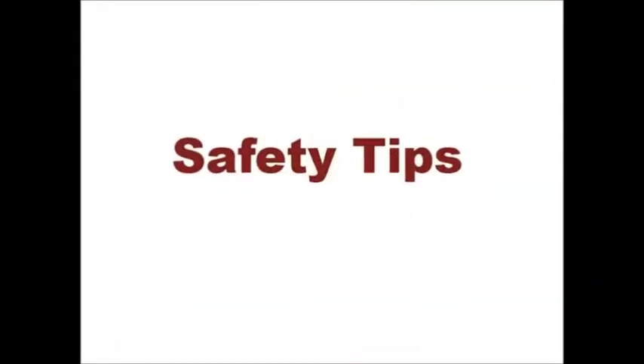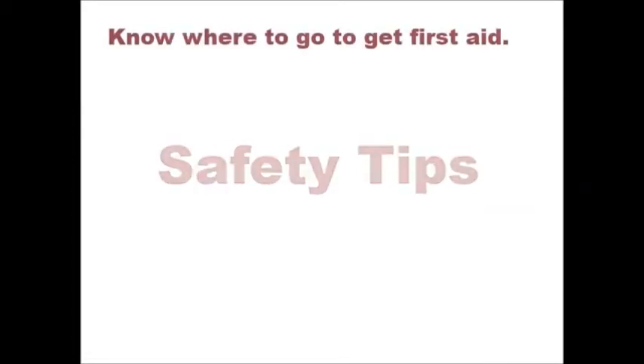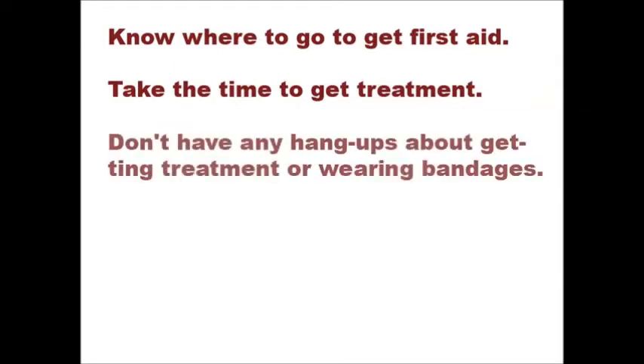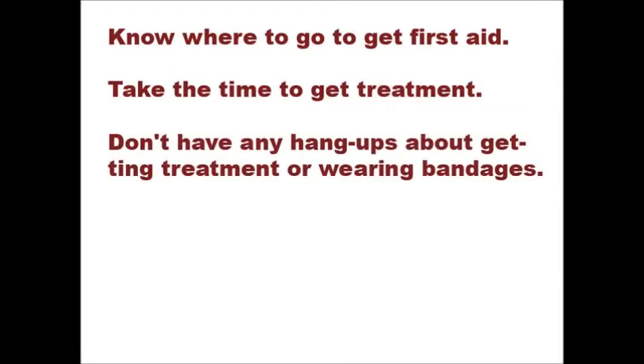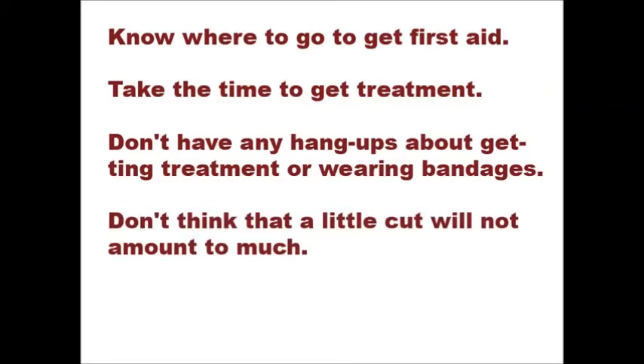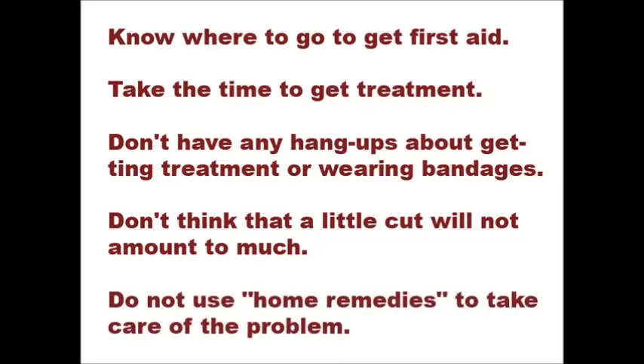Keep these tips in mind. First of all, know where to go to get first aid. Take the time to get treatment — a few minutes of precaution can save days in the hospital. Don't have any hang-ups about getting treatment or wearing bandages. Don't think that a little cut won't amount to much. Just because similar cuts have healed in the past, this one may probably not do the same. Don't use home remedies to take care of the problem. Remember, you're never too tough for first aid, and all injuries should be treated properly.